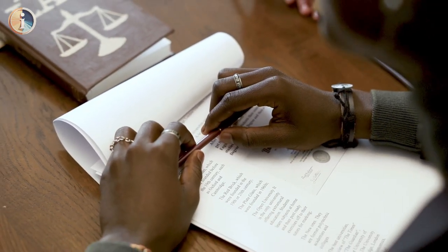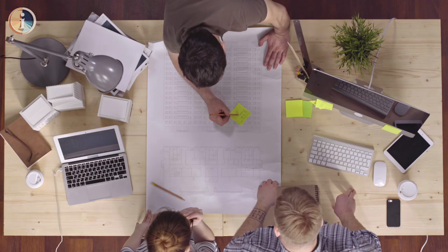Variety of terms. Sallie Mae offers a range of CD terms, from shorter durations to multi-year commitments, giving you flexibility.